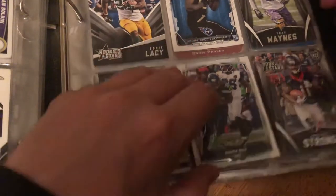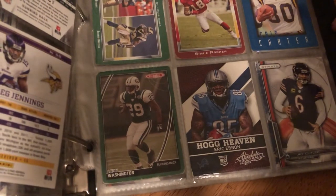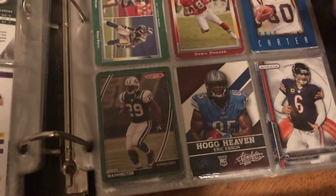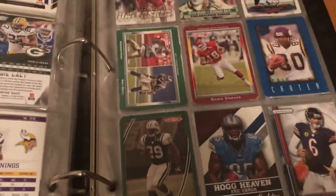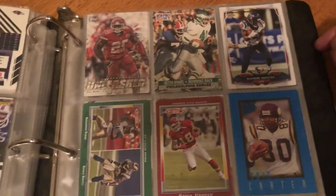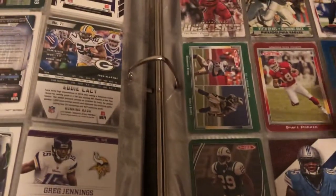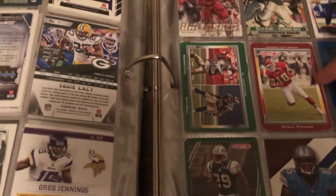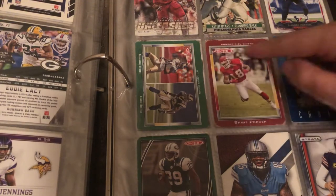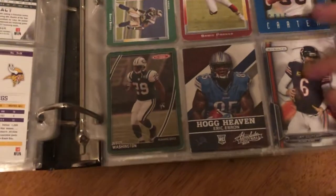Eddie Lacy — is this a rookie card? No, Eddie Lacy was drafted a year or two before these. These are all mostly from the same year with a few exceptions. Some vintage cards — some of them are in bad condition, like this Sammy Parker — you can see the edges right here, it's pretty bad condition. Eric Ebron, and I got a Jay Cutler card — we all remember Jay Cutler.